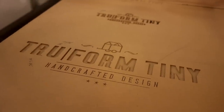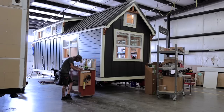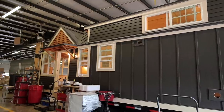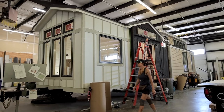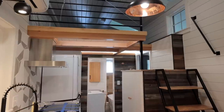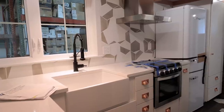Hi, I'm Alia. And I am Jen. We're owners of Trueform Tiny. Welcome to Trueform Tiny. We're a premier tiny house builder here in Eugene, Oregon. We've built over 300 tiny homes in the last five years. We're excited to show you our facility and our shop, so come on and take a look.